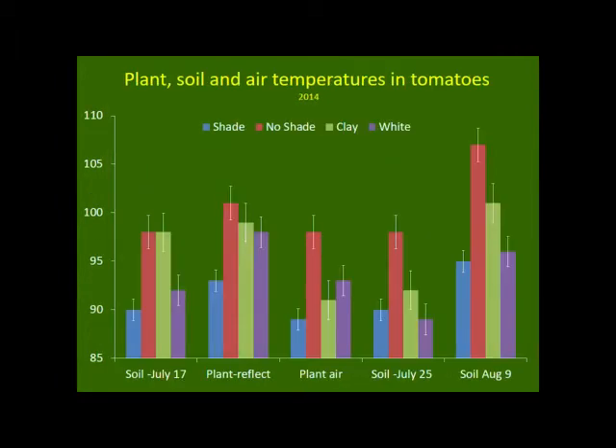This shows root zone temperature on July 17th. You can see that shade did the best, keeping it below 90°F. The red line is no shade. The clay really didn't help with keeping the root zone cooler, but the white plastic kept the root zone much cooler than the control — the no-shade on black plastic.